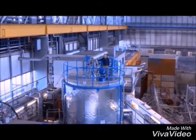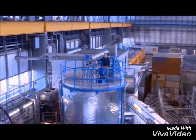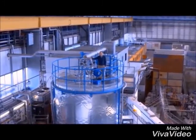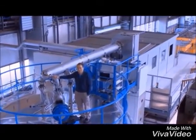My name's Jasper Kirkby. I'm a particle physicist. A collaboration which I lead built this cloud chamber and built an experiment called CLOUD. We're doing this in the laboratory at CERN because here we can do everything under completely controlled conditions.